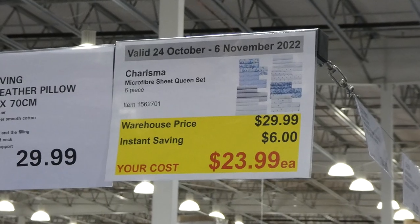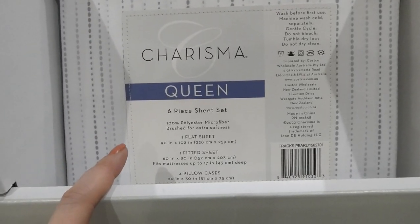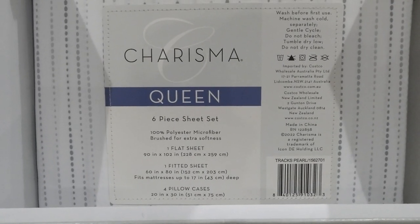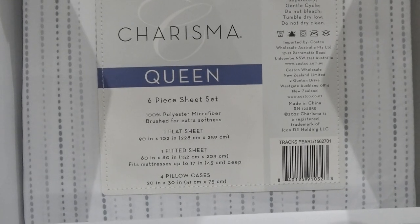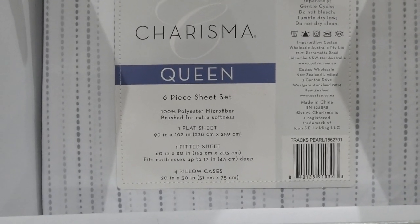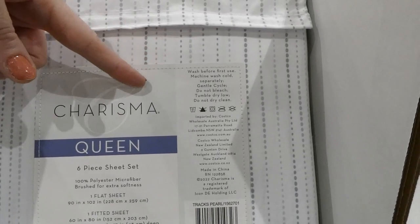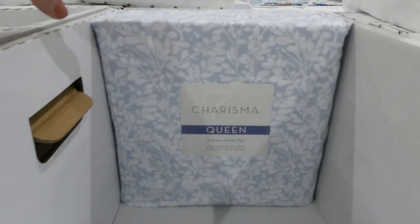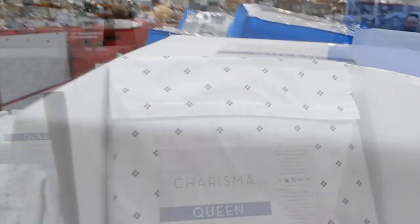Charisma Microfiber Sheet Set — queen, six-piece set for $6 off, down to $24. It's 100% polyester microfiber brushed for extra softness. You get one flat sheet (90 by 102 inches / 228 by 259 cm), one fitted sheet (60 by 80 inches / 152 by 203 cm, fits mattresses up to 17 inches / 43 cm deep), and four pillowcases (20 by 30 inches / 51 by 75 cm). Machine wash cold, gentle cycle — do not bleach, tumble dry, or dry clean. Design options include a bluey-gray polka dot, a floral, white with little black flower dots, solid white, and a multi-colored floral.